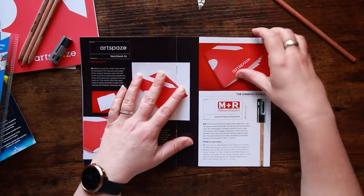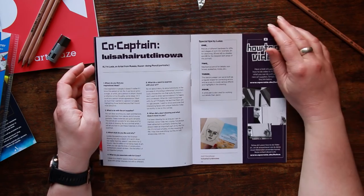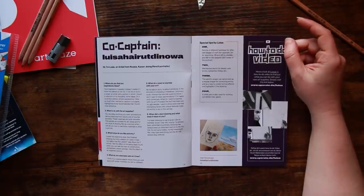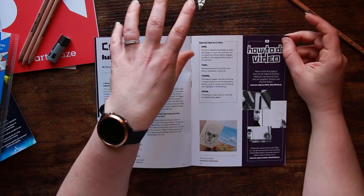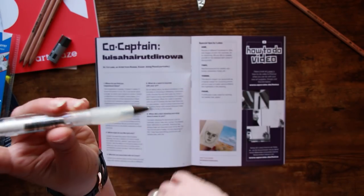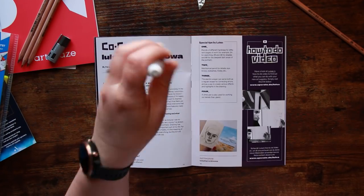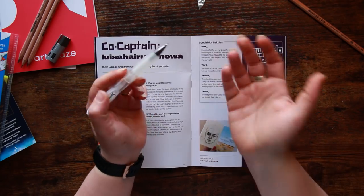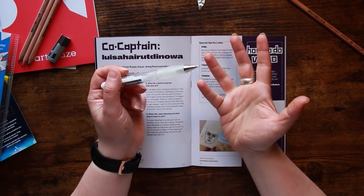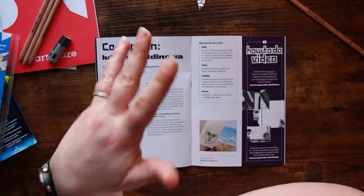We've got a little bit about co-captain here, talking about their art process. Special tips by Louisa discuss the different hardnesses of pencil. Using a mechanical pencil for details like eyebrows and eyelashes is a good idea because you get a very standard line width due to the diameter of the lead — it's very small, making it easy to repeatedly put in things like eyebrows. I use a mechanical pencil when drawing animals for animal fur and whiskers too, so I totally back that up.